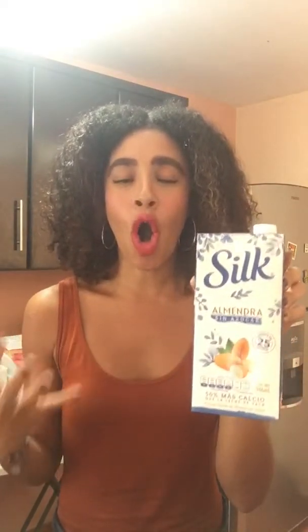I want to share with you some of my favorite things that have really allowed me to have the most yield in creating this holistic lifestyle in the kitchen. Something that I love to use every day is some almond milk.